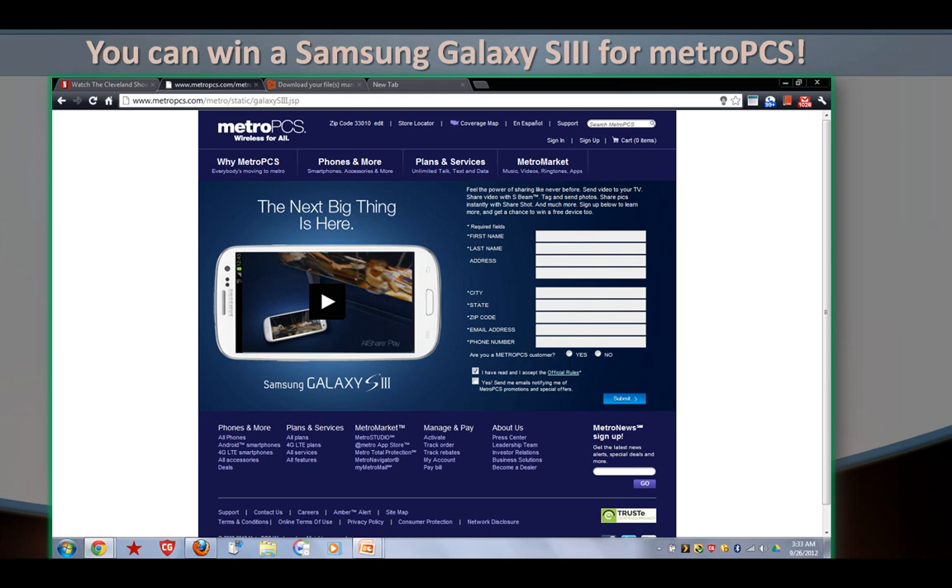You also have to select that you have read and accepted the official rules of the program. I mean, just take a look at it — I signed up for it. You never know what could happen.